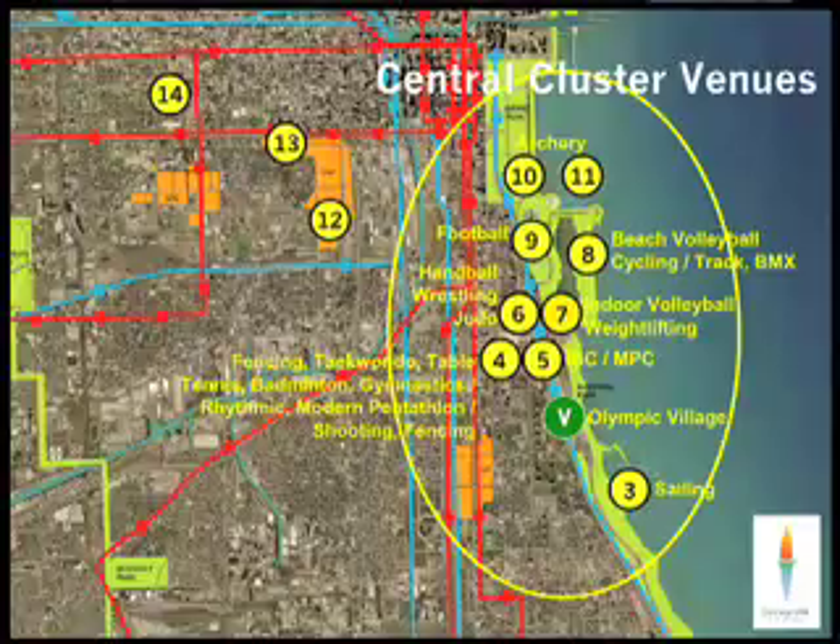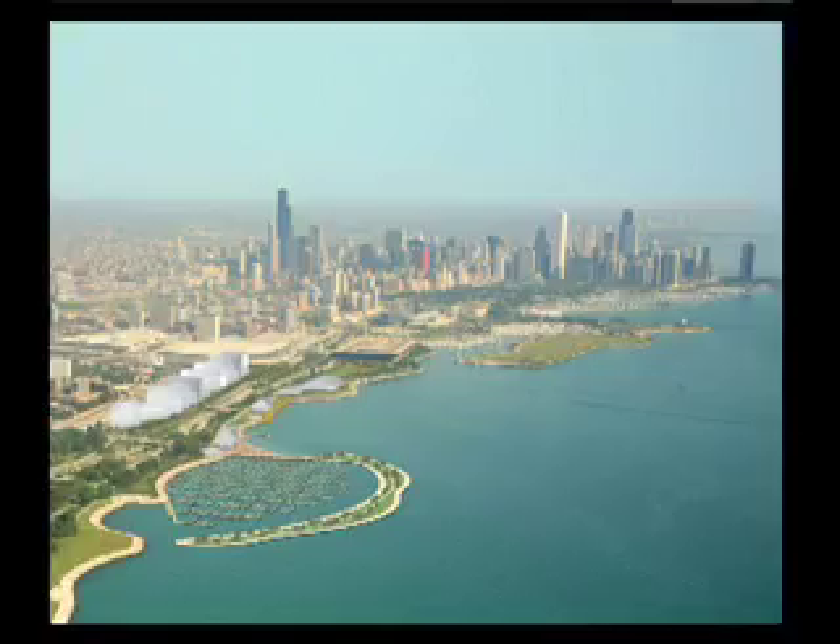This is Grant Park here, so it's right adjacent to downtown. The stadium is just off the page down here. This is a view of where the village sits.